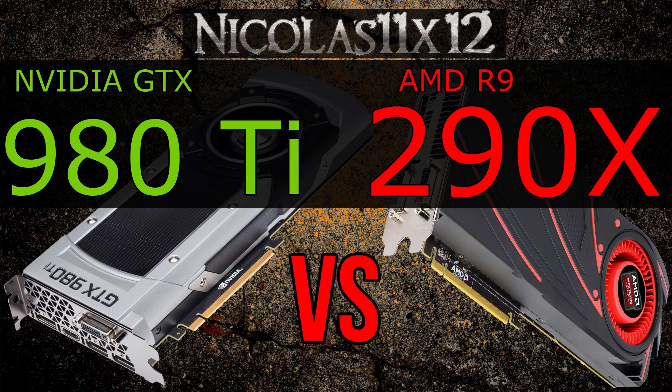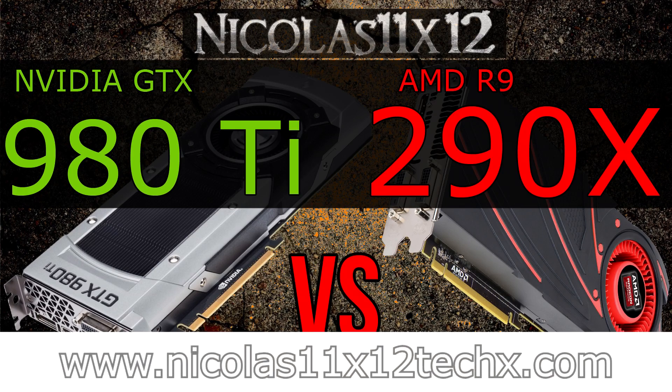And we're at the end of the video already. I hope this video could help you out — make sure to not miss my upcoming comparison videos of AMD's new graphics cards. Thanks for watching, don't forget to subscribe and visit nicholas11x5techx.com to see videos there earlier than on YouTube.